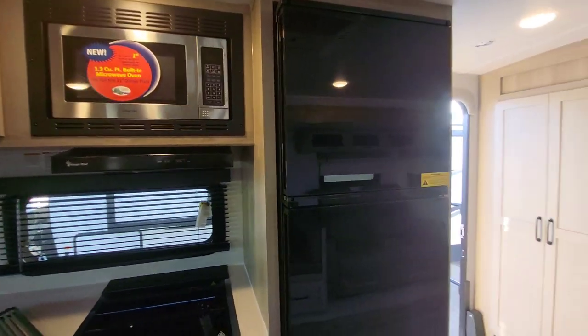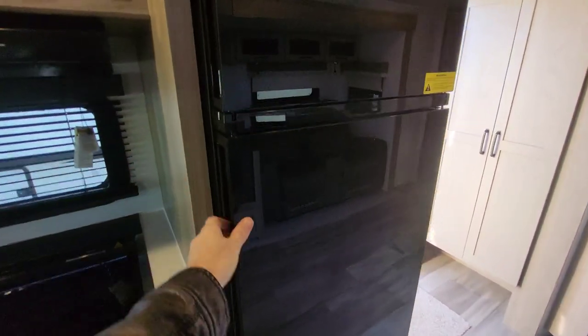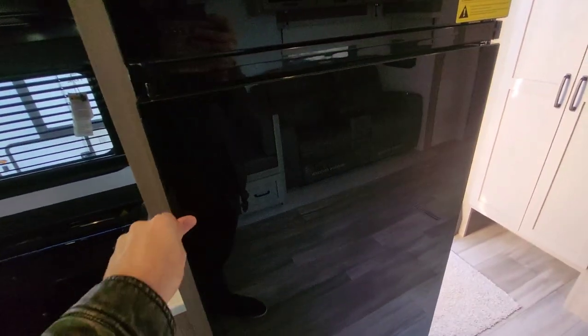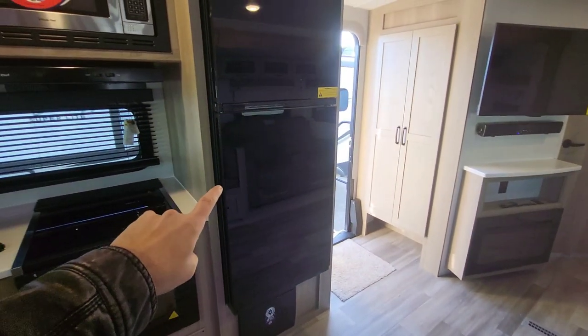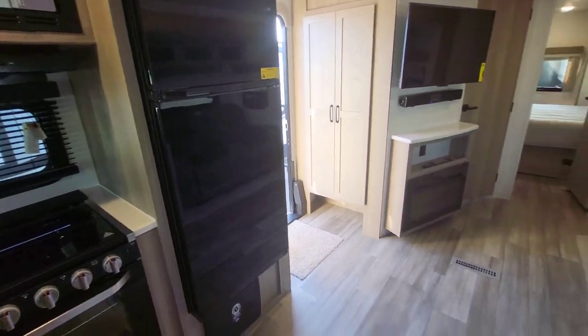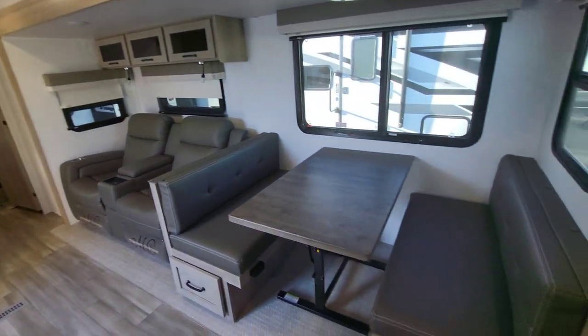Look how much counter space we have behind and around and off to the side — easily set up an air fryer or coffee maker. To the side is our inverter control. Flagstaff does not just come prepped — the inverter is actually installed. That front glass is tinted, so without the lights on inside you cannot see from the outside in — a lot of privacy but still that view. The 12-volt fridge is a little different than years past: you can technically open it from either side, though if you pull both sides open at the same time the entire door comes off in your hands.